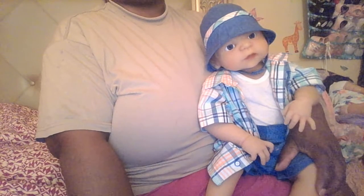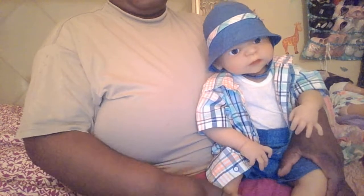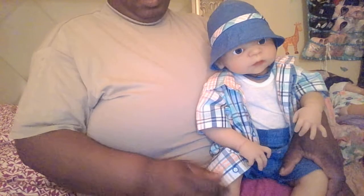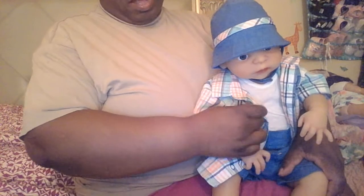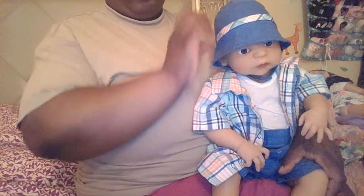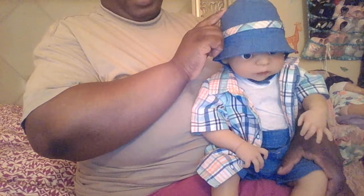Good morning everyone. I have River here in his outfit of the day. River has on blue shorts and a plaid shirt with the matching bucket hat.